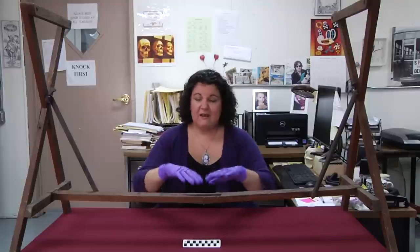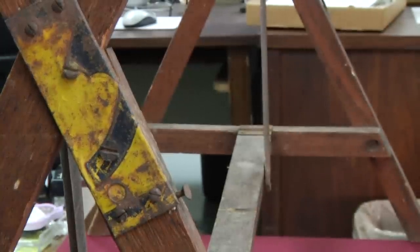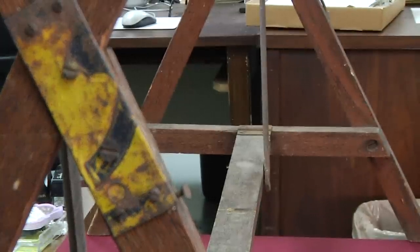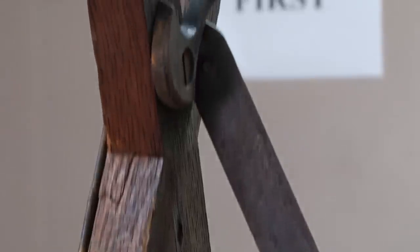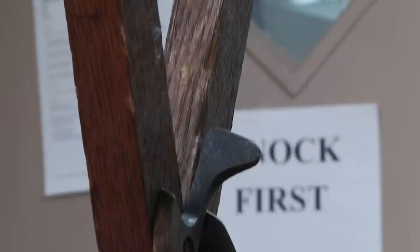It's actually a collapsible or foldable stand that the undertaker would bring with him when he brought the coffin. Now keep in mind, in the 19th century most people died at home and you would have your wake at your house. So they would come and erect this coffin stand, put the coffin on it, you would have your wake, and then everything would be taken out.